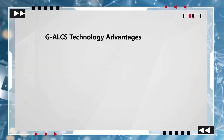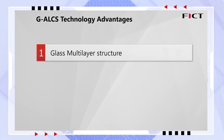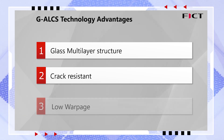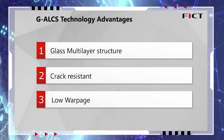The three primary benefits of this technology are: the formation of a glass multilayer structure, the resilience of the structure making the substrate less likely to break, and the suppression of warping achieved even at elevated temperatures.